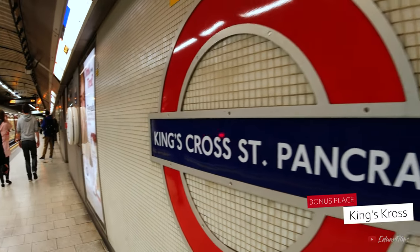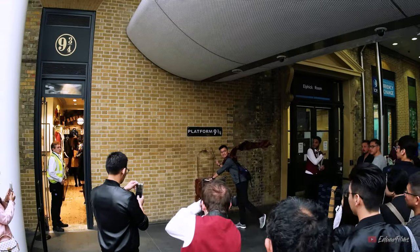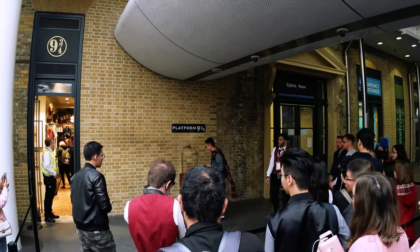Now, if you still have some time to spare and are a big Harry Potter fan, you should head to King's Cross Station and look for Platform Nine and Three Quarters. I do warn you — you may need to get in line to get a photo there.